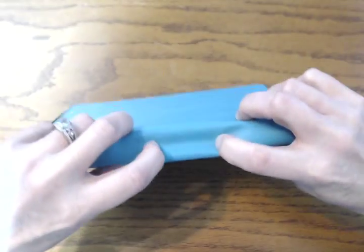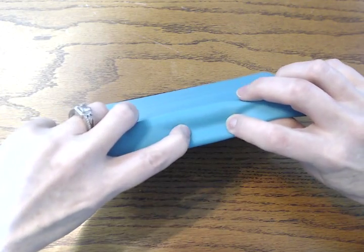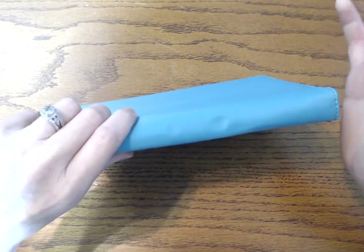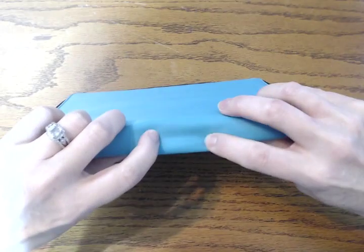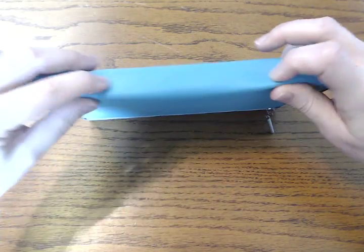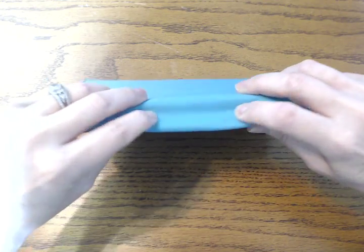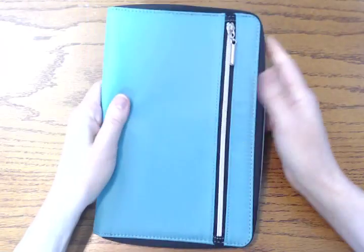The ends of the zippers end right here. I don't know why the zipper is so long and goes all the way up here, because I don't think functionally it's necessary. It does maybe add a little bit of strength or structure to the binding, but that's just something to consider.